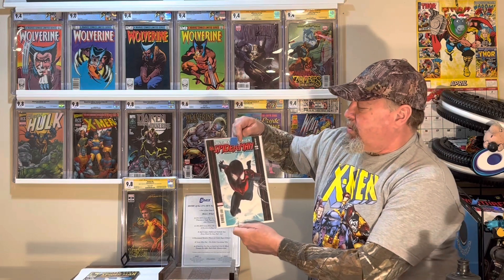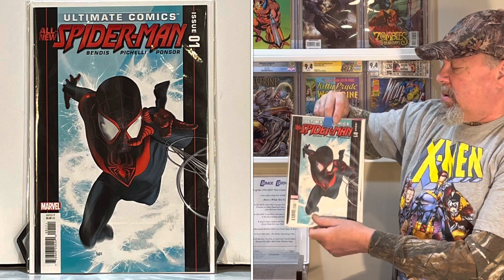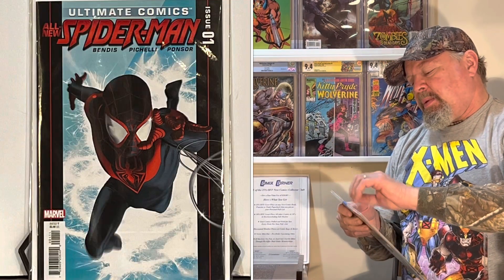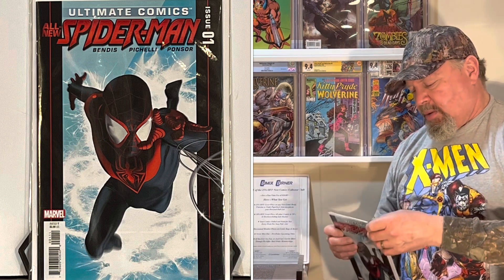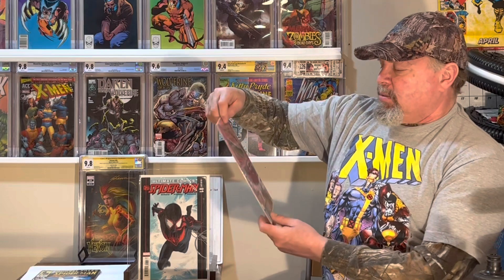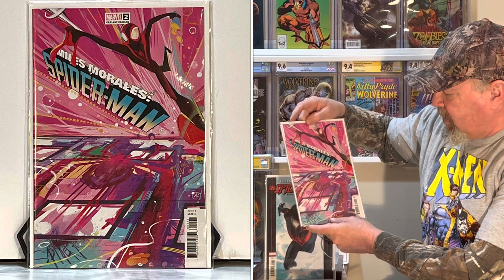Then there's Ultimate Comics All-New Spider-Man number one. A certain amount of them were signed by Stan Lee, I believe. This one is unbagged and I don't see the polybag. I know Brian LCS did a live stream where him and another guy opened their copies — they were in polybags just to see if they were signed, and neither one was. And then Miles Morales Spider-Man number two, variant edition.